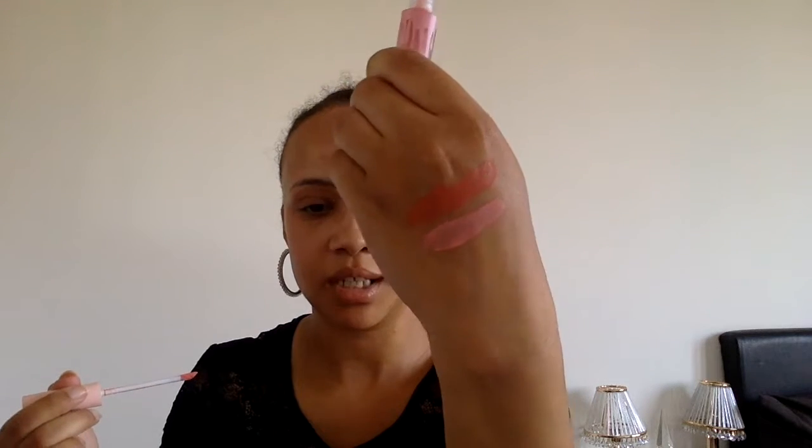I'm going to swatch these rather than do a lip-to-lip swatch. That there is Kimmy. They do smell kind of like vanilla with spearmint — it's weird, not disgusting but a little odd. It's a little bit patchy. This one here is Kimmy as well.